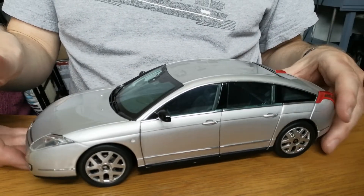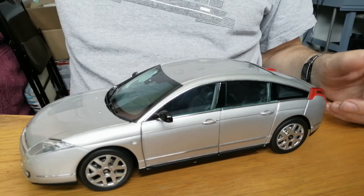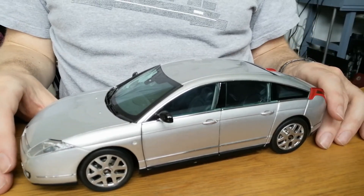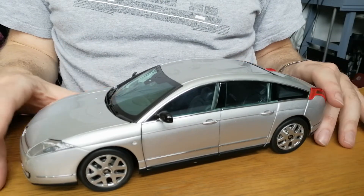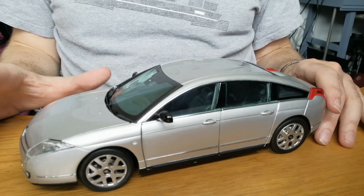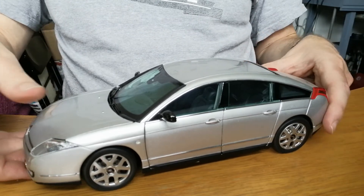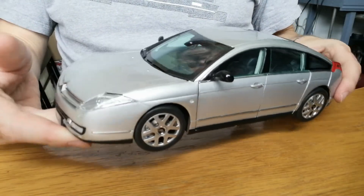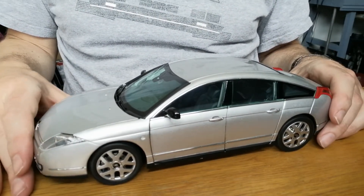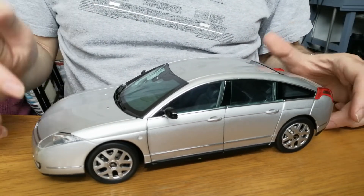I don't know whether I'm sorry to see it go. It's a big car and takes up plenty of space, and I'm tending to scale down to 1/43 anyway. If you want to see other model car reviews, do subscribe to my channel - this will be part of a playlist of all my model car reviews. Do subscribe and like if you enjoy this video.